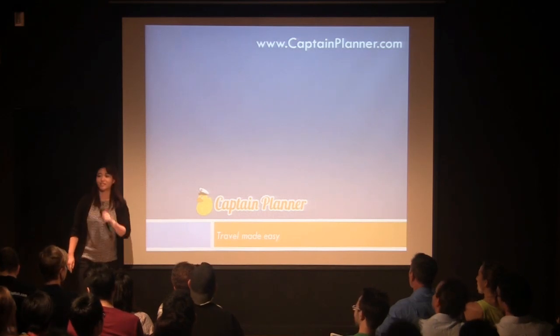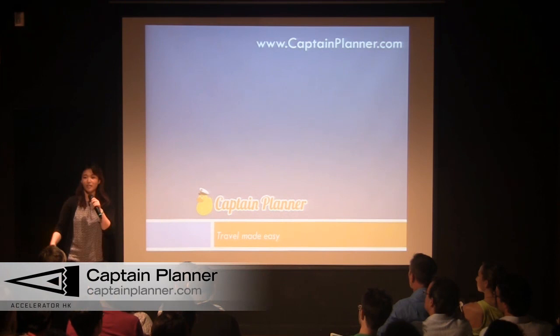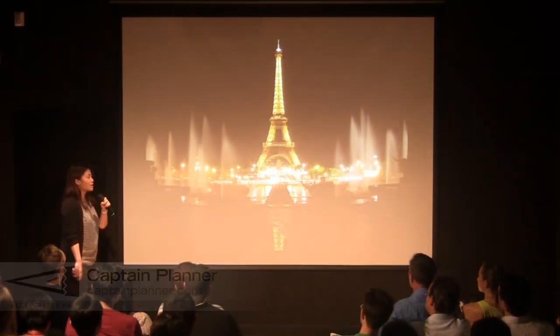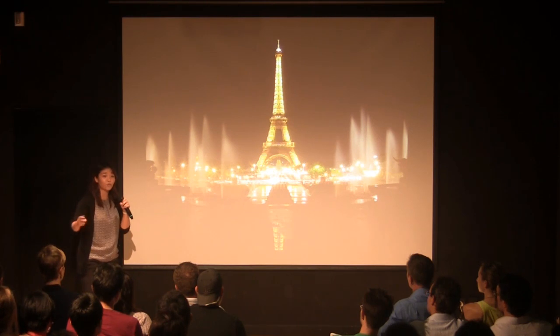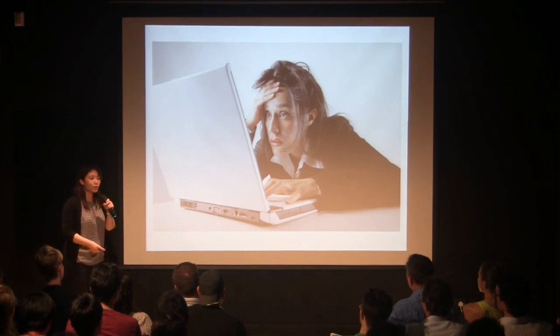For the long stretch, get excited about Captain Planner. It's an intuitive trip planning tool that every traveler needs. Let's imagine you're going on vacation to Paris in the next couple of months with your family. You're excited about it, you're looking forward to it. Well, the reality is you'll be spending the next couple of weeks in front of your computer doing a lot of reading, a lot of research, and a lot of planning.